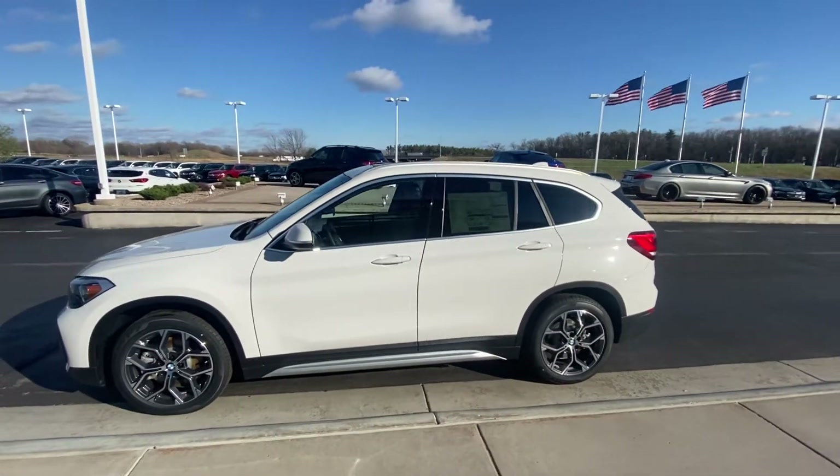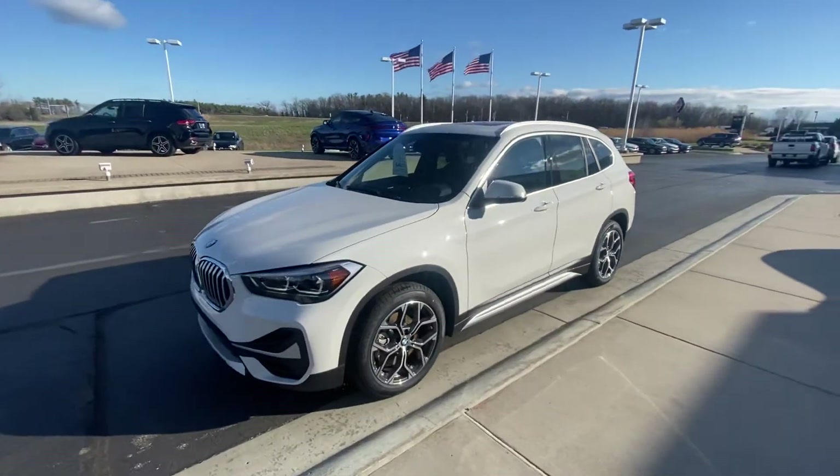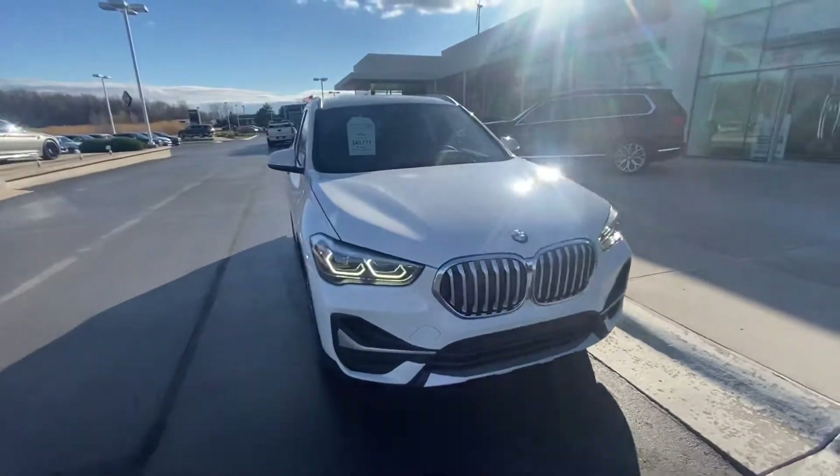Good afternoon. My name is Sam Tricaski. I'm here at Bergstrom Enterprise BMW in Appleton, Wisconsin. Hopefully all is well. Just wanted to give you a little walk-around video on our 2021 BMW X1 that you inquired about online.